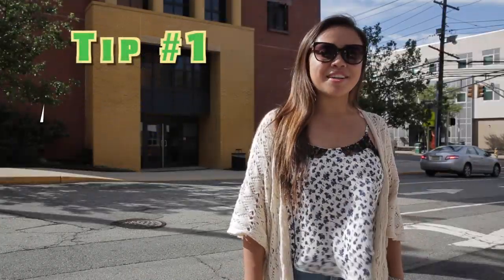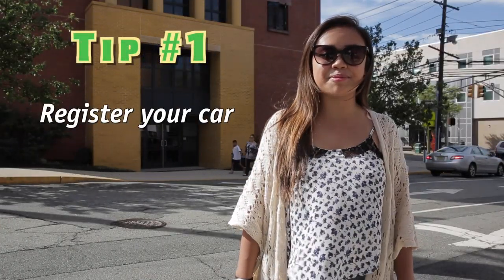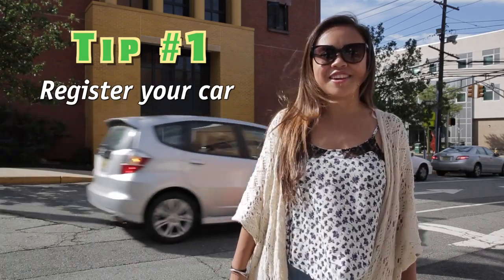Hi everyone, we're with the New Student Orientation Team, and we have a few tips for commuter students coming in the fall. Tip number one: register your car. In order for you to park on campus, your car needs to be registered. You can find the registration link in the description of the video.